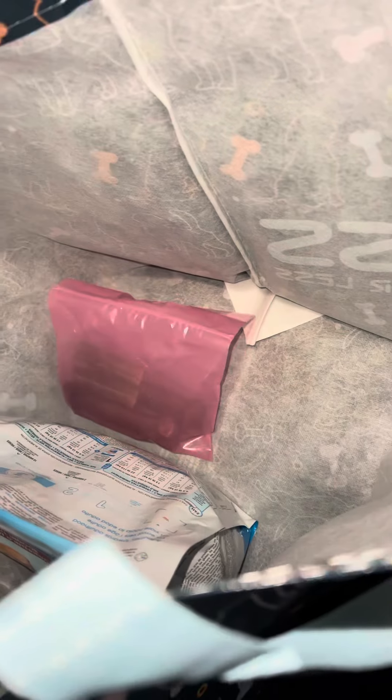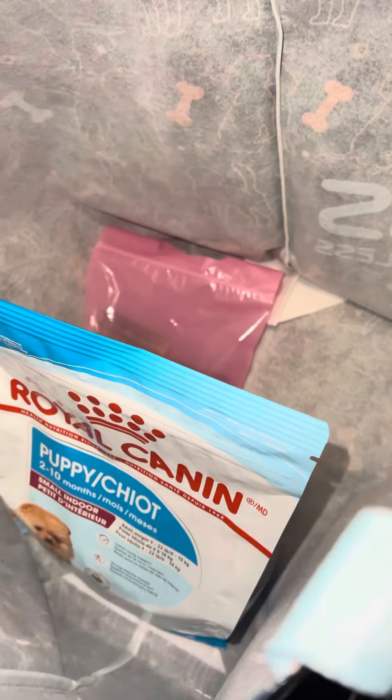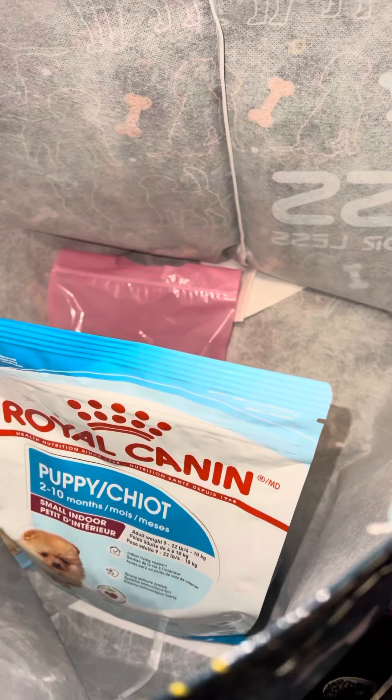So that's what comes with your puppies. Sometimes there's more stuff — you never know what you're going to get. It depends on the breeder, the season, and what's in the stores. Anyway, I hope you enjoyed the video. If you have any questions, feel free to message me.